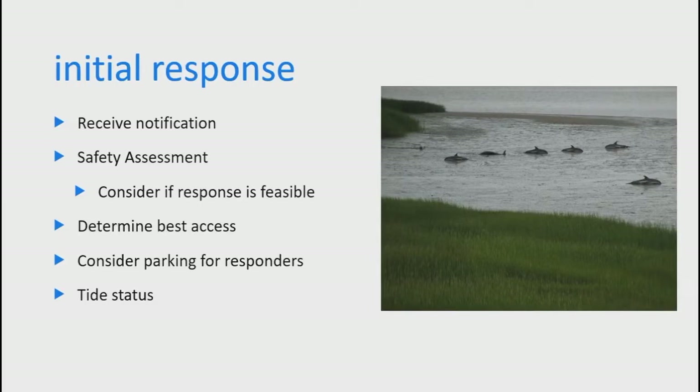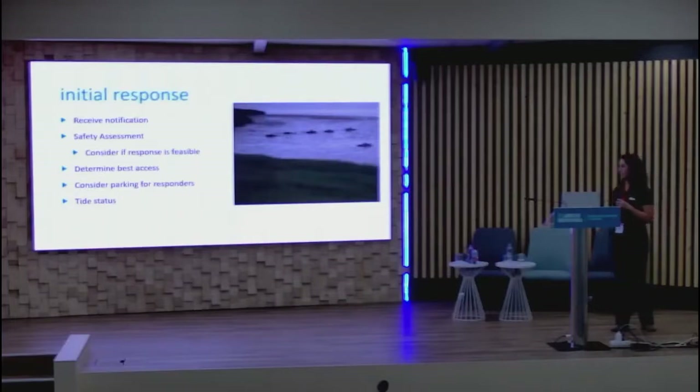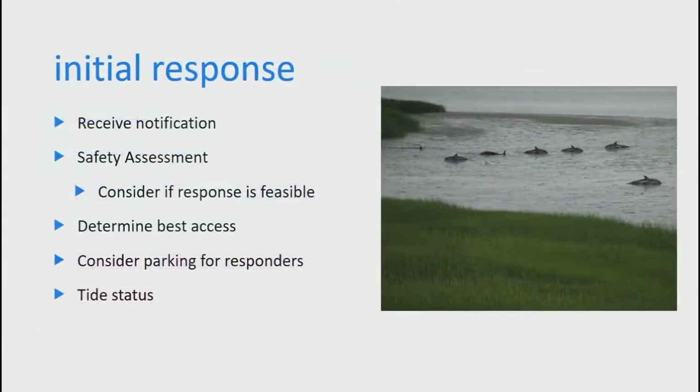For the initial response: you get notification, do a safety assessment, consider if response is feasible. Determine the best access — do others need to be involved? Is there transport needed to reach a secluded area, or is there easy parking lot access? Do you need a staging area where responders park separately and are transported to the animals? Consider tide status — is it dropping or incoming? That determines response length and safety factors, including whether you yourselves may be in danger as the tide comes in.